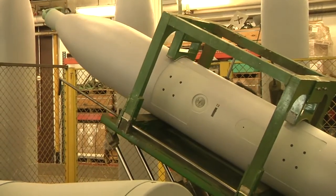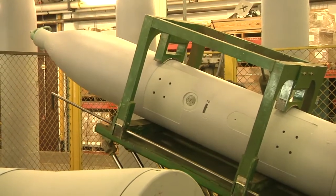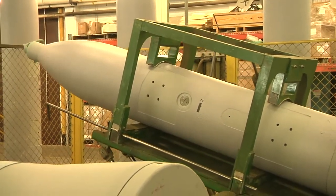When bombs first come to Crane, they are inspected and tested to determine whether or not they can be repaired. The bombs come in defected for various reasons. The very first thing that happens is they're inspected by our inspector and our explosive operators.